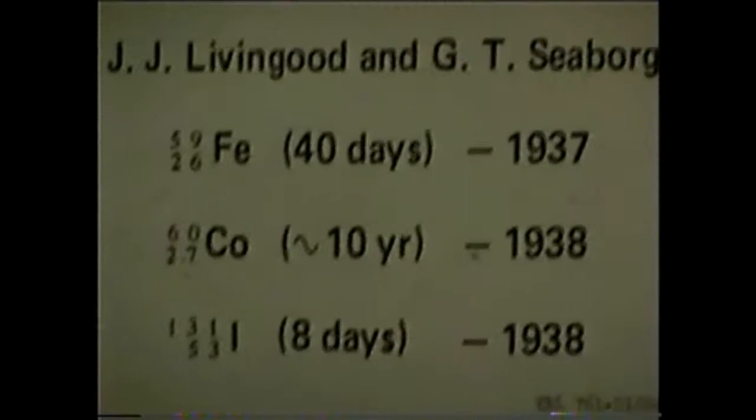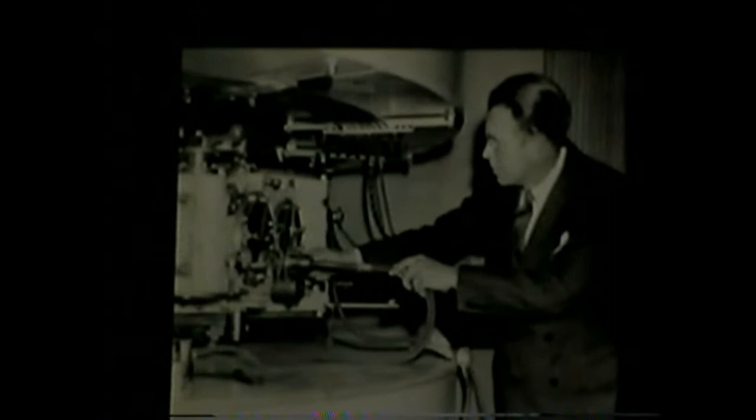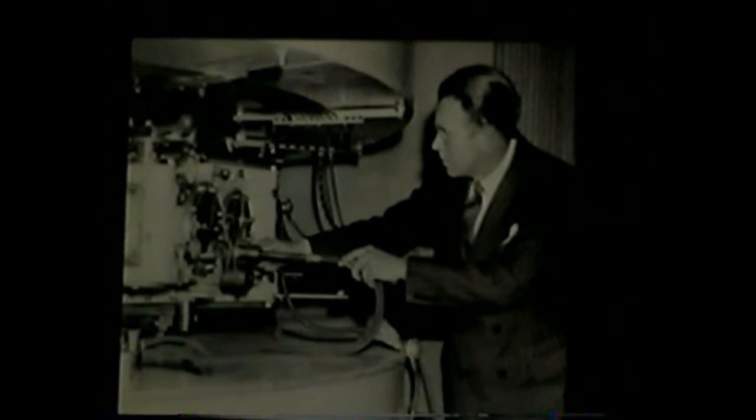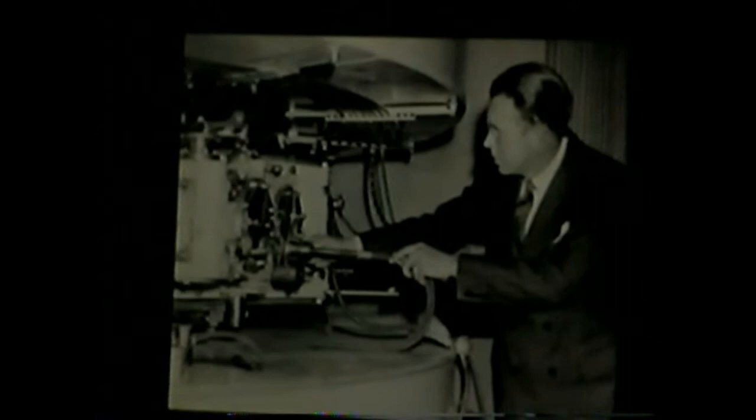Iodine-131 was of particular interest to Seaborg because it was later used when his mother had a thyroid cancer problem. In 1936, Seaborg became an instructor at UCB. He was promoted to assistant professor in 1941, and he and Livingood used the newly completed 37-inch cyclotron. And then this shows Florence with the 60-inch cyclotron, which was used in succeeding experiments to identify and work with plutonium.